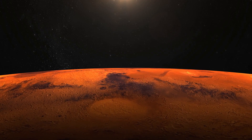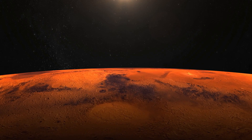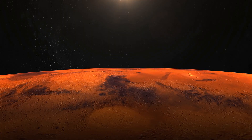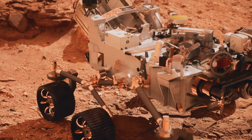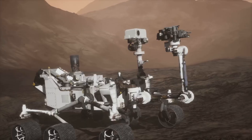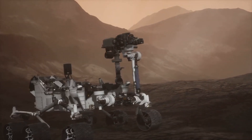Secondly, it pushes the boundaries of human knowledge and technology. And lastly, it could pave the way for human exploration, and potentially, colonization of Mars in the future. The Curiosity rover plays a significant role in this exploration. Its detailed observations provide insights into the Martian climate and geology, and more importantly, whether life, as we know it, could have existed there.